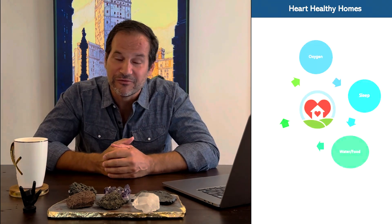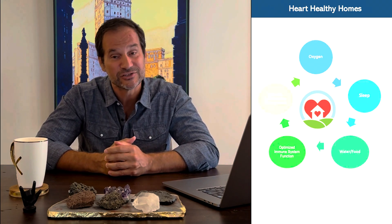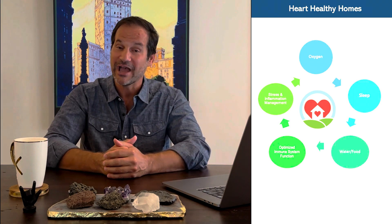So let's introduce my fabulous foundational five: oxygen, sleep, water and food, optimized immune system function, and stress management and inflammation management. In that order — they have to go in that order.